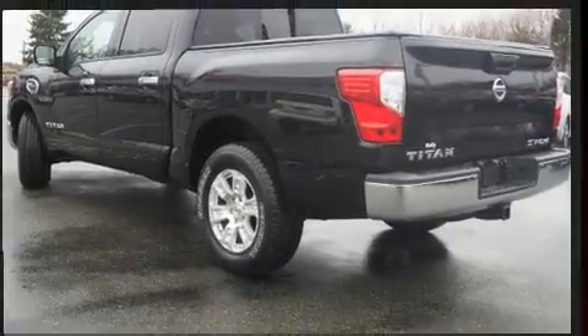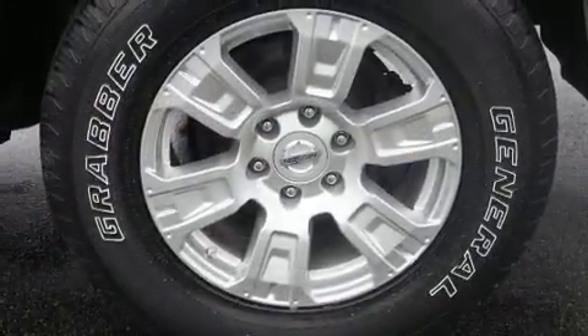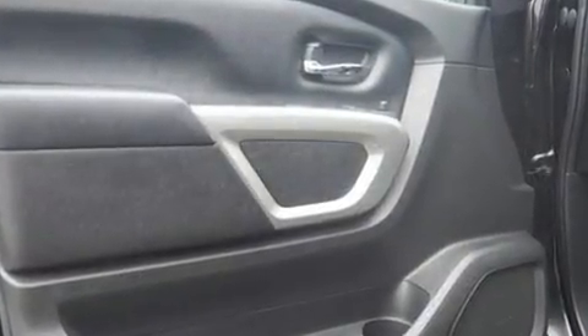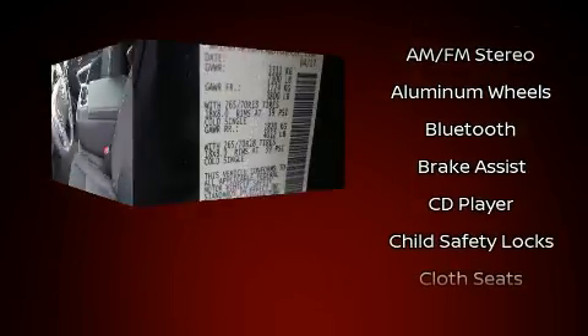Four-wheel drive allows you to go places you've only imagined. Top features include air conditioning, speed-sensitive wipers, a trip computer, a rear step bumper, skid plates, remote keyless entry, and power windows.